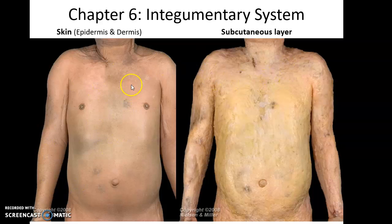Here is an image of a cadaver with the skin in place, and here is an image of a cadaver with the skin removed so you can see the subcutaneous layer underneath. One thing you might notice is the nipples are clearly part of the skin because they are removed when you remove the skin.